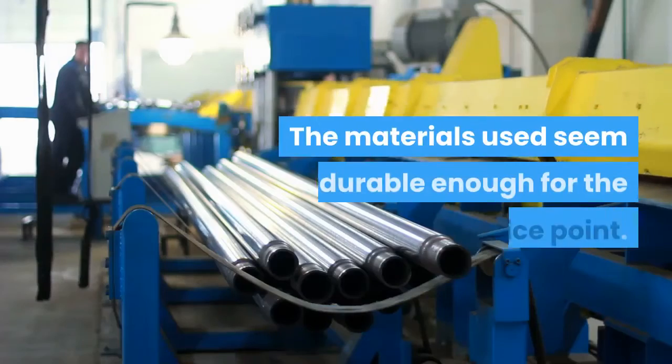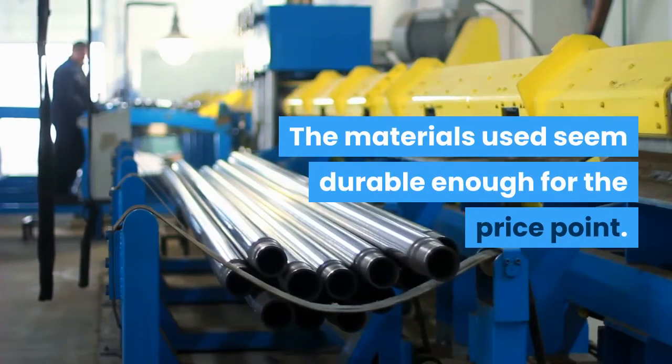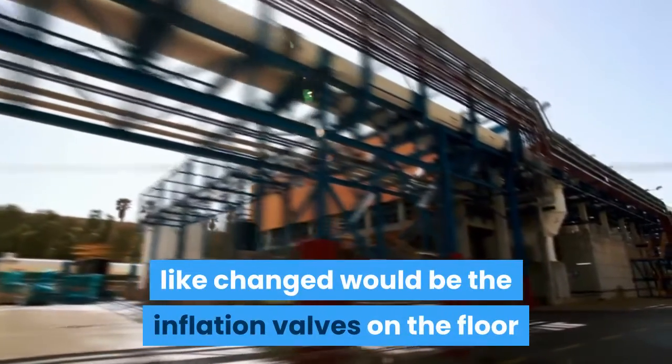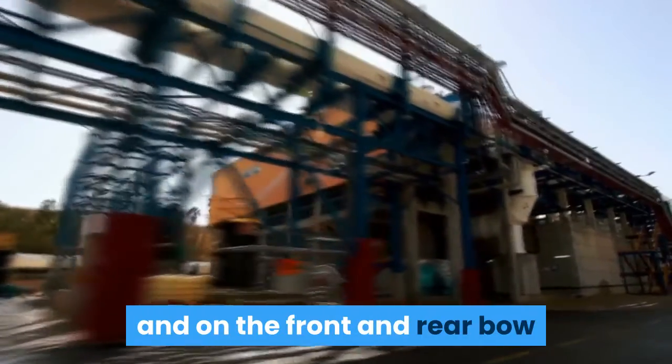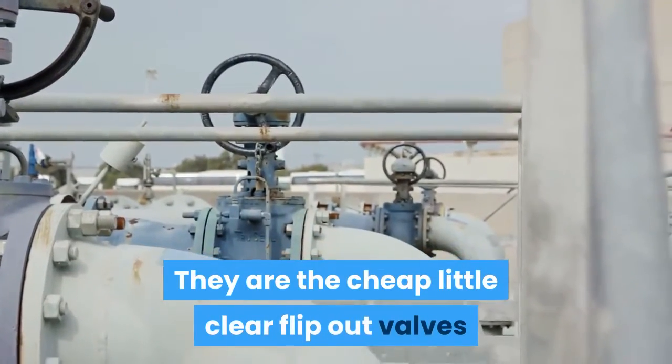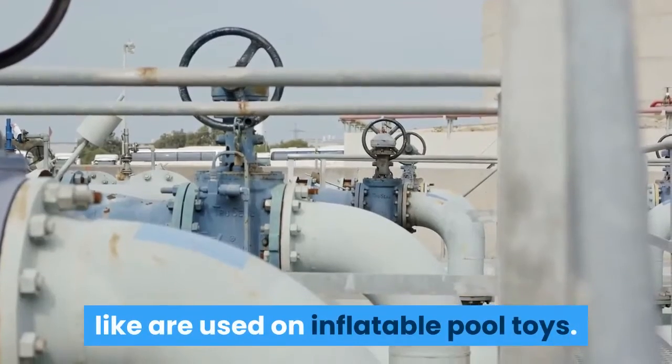The materials used seem durable enough for the price point. The only thing we would really like changed would be the inflation valves on the floor and on the front and rear bow and stern covers, which leave a little to be desired. They are the cheap little clear flip-out valves likely used on inflatable pool toys.